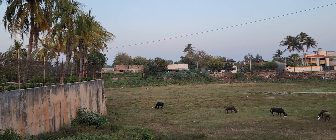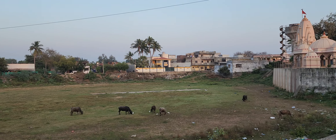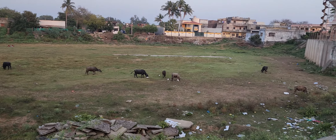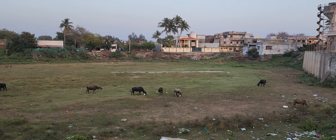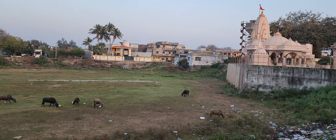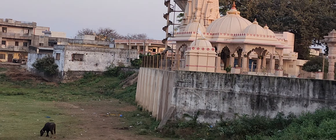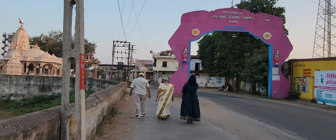We are walking into Vasna village, which is where my dad grew up almost 75-80 years ago. This used to be a pond where people would go and take a bath or wash their clothes. It's long since dried up. You can still see the stairs that were used to come down into the pond, and we're now walking into what used to be his village.